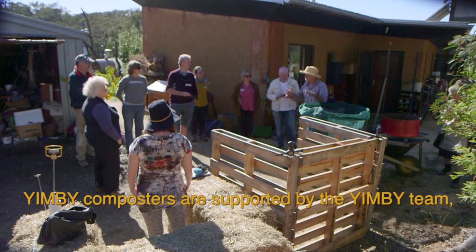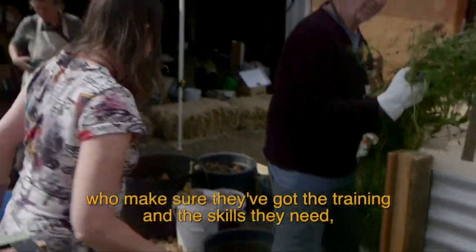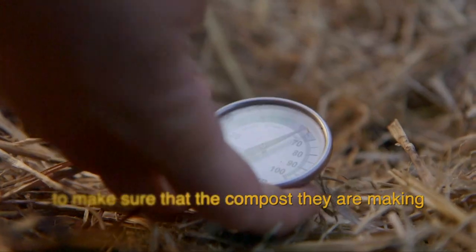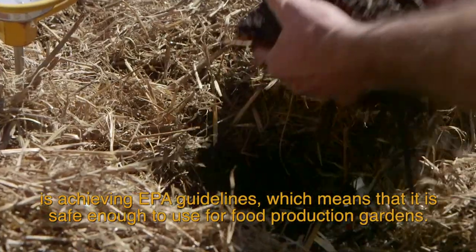Yimby composters are supported by the Yimby team who make sure they've got the training and the skills they need, as well as carbon rich materials and monitoring to make sure that the compost they're making is achieving EPA guidelines, which means that it's safe enough to use for food production gardens.